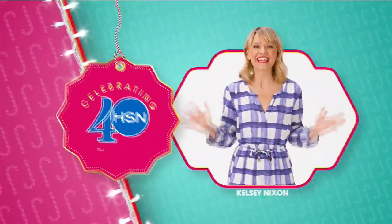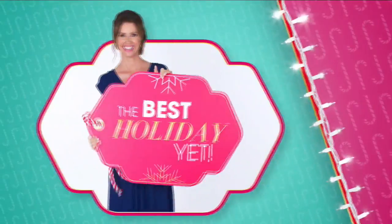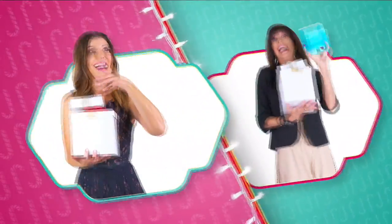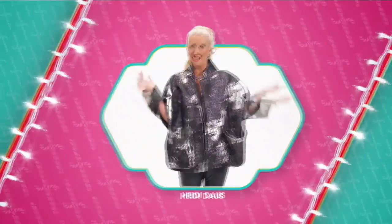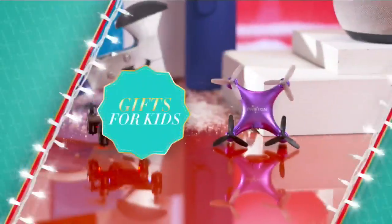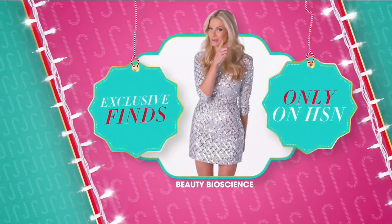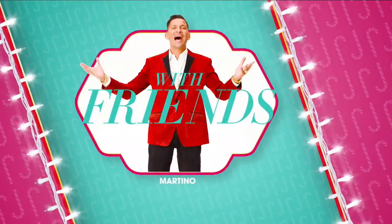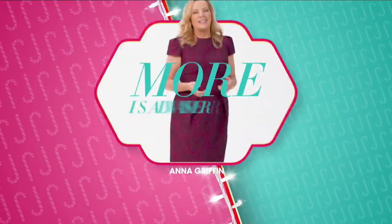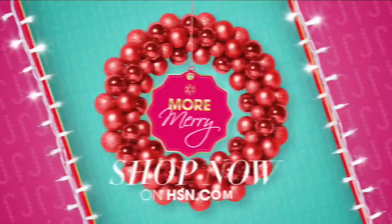It's the holidays at HSN, and this year we're celebrating 40 years of Merry. We've gathered all the things you need to make it the best holiday yet — something for everyone on your list. More gifts: gifts for him, gifts for her, a few for you, gifts for kids, gifts under 50, and exclusive finds you won't see anywhere else. Spend the holidays with friends — more is always merrier. More gifts, more brands, more friends, more merry.